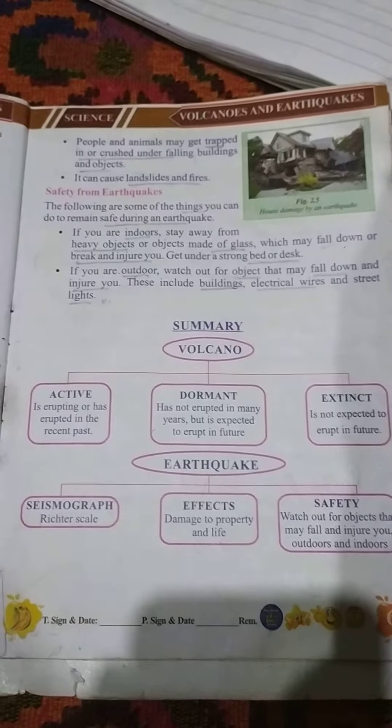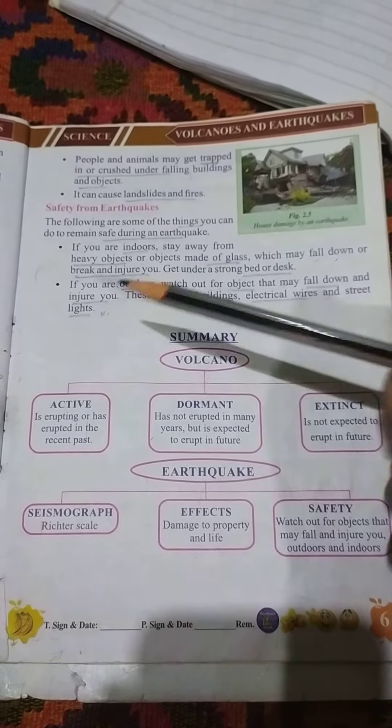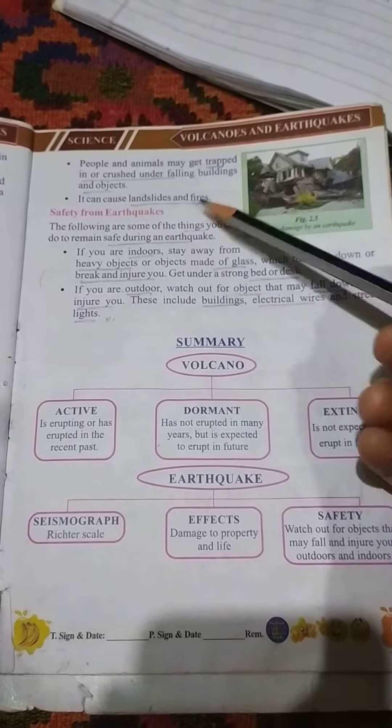Second safety measure: if you are outdoor — the word outdoor means if you are outside your house — watch out for objects that may fall down and injure you. These include buildings, electric wires, and street lights.